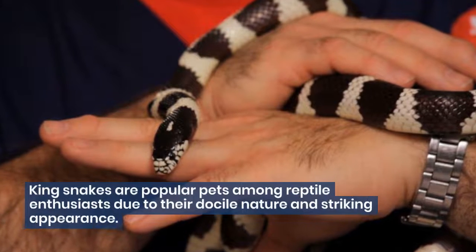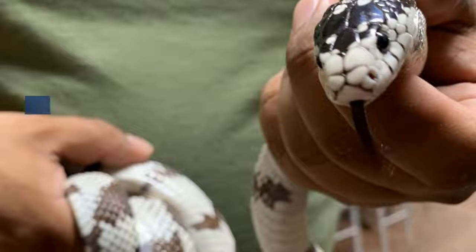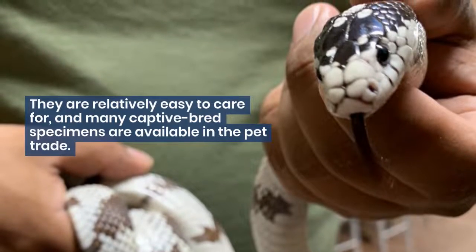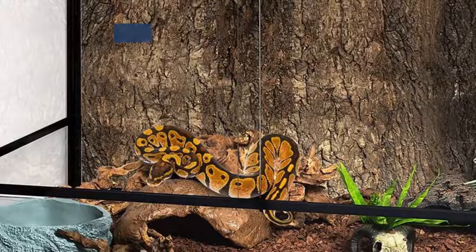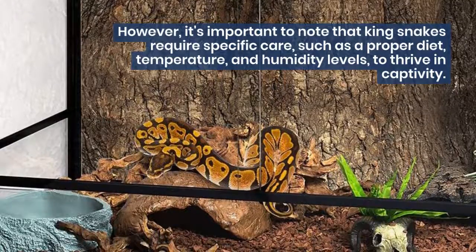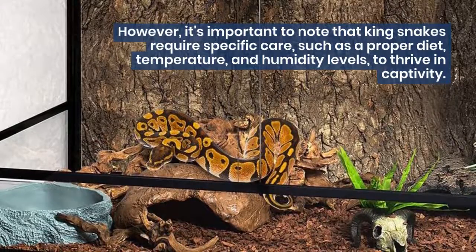King snakes are popular pets among reptile enthusiasts due to their docile nature and striking appearance. They are relatively easy to care for, and many captive bred specimens are available in the pet trade. However, it's important to note that king snakes require specific care, such as a proper diet, temperature, and humidity levels, to thrive in captivity.